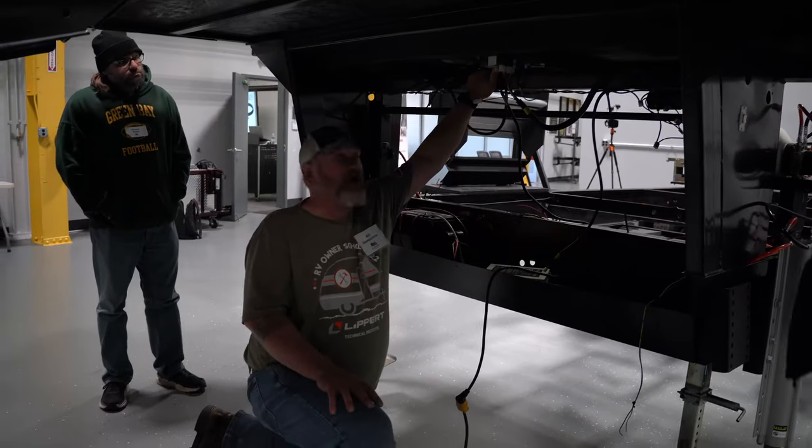With RV owner school, we had to take an approach recognizing that these folks aren't coming to renew credits or go towards certifications. But in our minds, the more people know about the systems and components on their rigs, the better equipped they are to help themselves — and also help a neighbor. Whereas with technicians coming in, a lot of that's mandated. So is it full, 100% in-depth technician training? Not quite. But we're hearing from seasoned RVers that they're learning new things even after doing it for over 20 years. Some content is also tailored to the people in the class — they open it up to discussion and questions, so people can bring their own past issues and have them addressed.